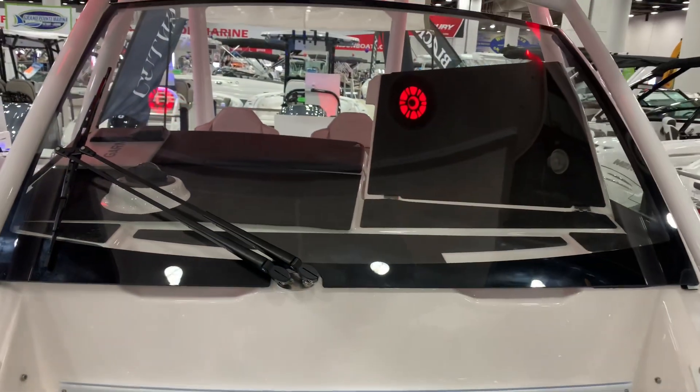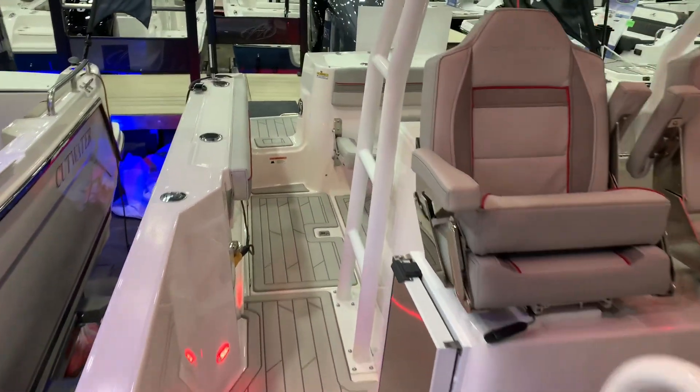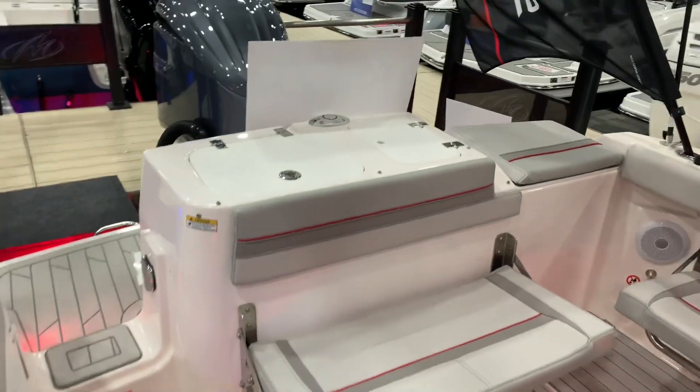Nice full windshield. This is a great new model out by Solera. It's available through Grand Point Marina here at the Detroit Boat Show.